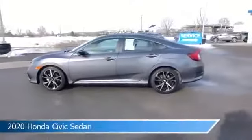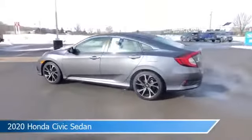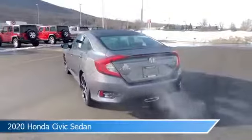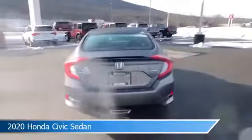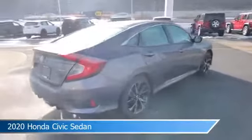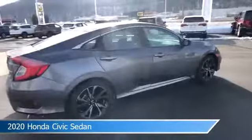Take a look at this 2020 Honda Civic sedan, equipped with a variable transmission in gray. This car comes with some great features including Android Auto, dual climate control, anti-lock brakes, Apple CarPlay, and more. Come in and check it out today.